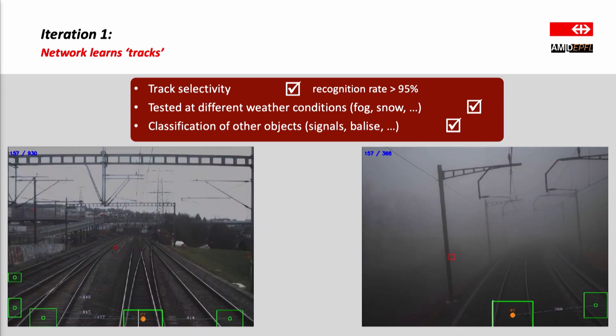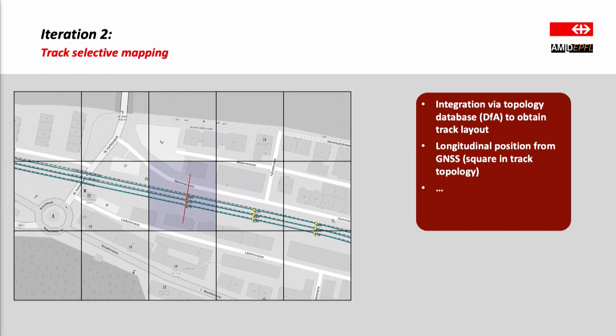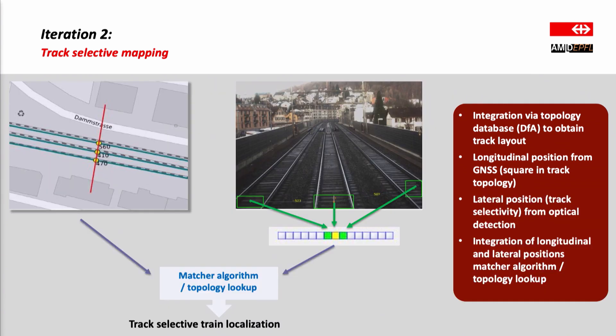Now that we can detect the tracks in front of the train and determine on which track we are, we want to use this to determine where we are in our railway network. To do this we combine the optical detection together with a very coarse GPS signal and our topology database. In the first step we use the GPS signal to determine the longitudinal position of the train — where along the tracks we are. Mapping this on the topology database corresponds to finding a blue square; that's the accuracy we need from GPS, just that we are somewhere in that square. Then we extract the track layout from that square and combine it with the track detection information. Knowing we are on the middle of three tracks, we can localize the train using only very coarse GPS signals.